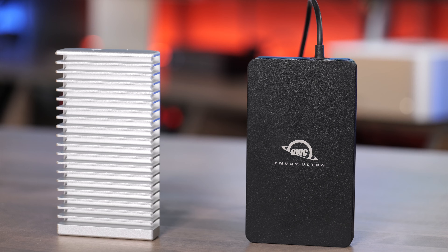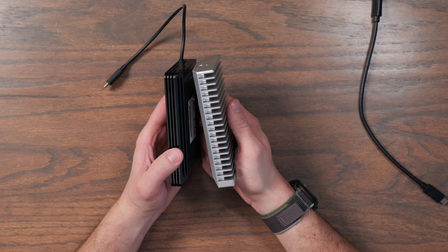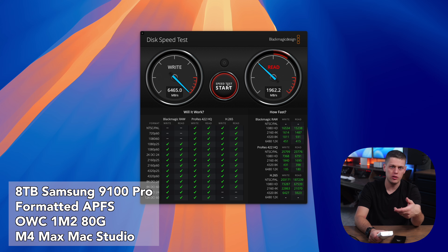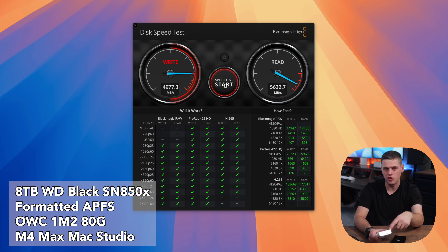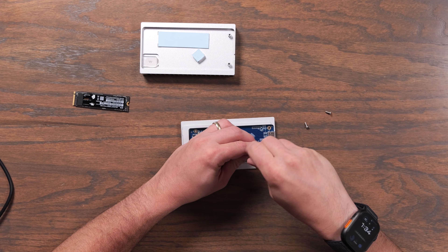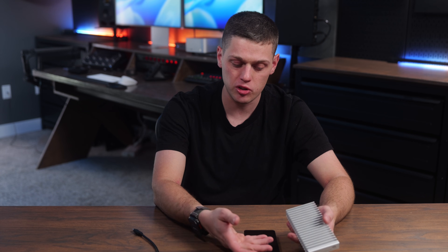If you're interested in either of these drives, I'll have links in the description below. The OWC Express 1M2 80G also has that aluminum feel but it's even bigger with more of a heat sink looking design. This one was actually getting even faster speeds than the Envoy Ultra — I was hitting all the way up to 6,000 megabytes a second on the read and write using the Samsung 9100 Pro in it. With my WD Black 850X, I was getting about 5,600 to 5,800 megabytes a second. You can get this either pre-configured with an SSD or put your own in it, so you have more flexibility due to the detachable cable and the option to buy it empty.